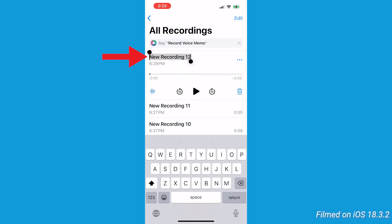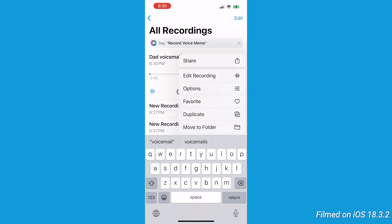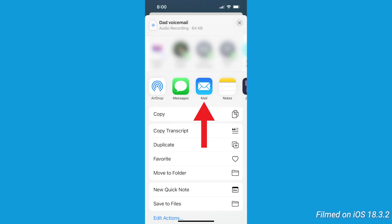To organize it better, tap on your recording and rename it by clicking where it says 'new recording.' If you'd like to share or back it up immediately, tap the three horizontal dots next to your recording, select share, and send it via email or save it to cloud storage.